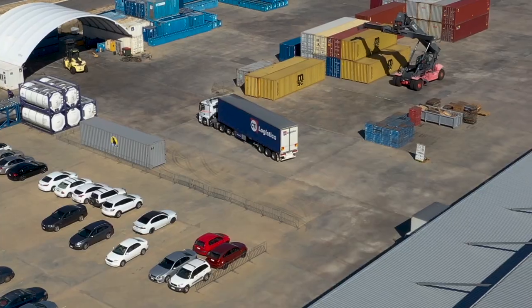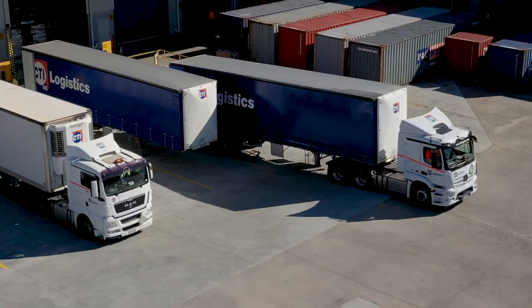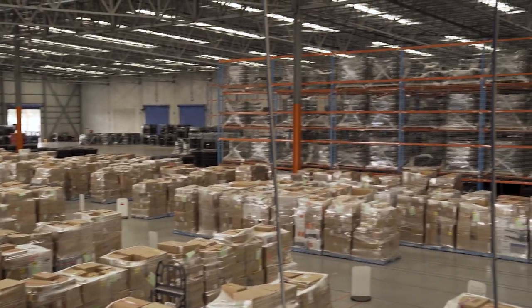CTI Logistics is a transport and logistics company. We do everything from couriers, taxi trucks, fleet management, to parcels, 3PL warehousing and supply chain solutions.